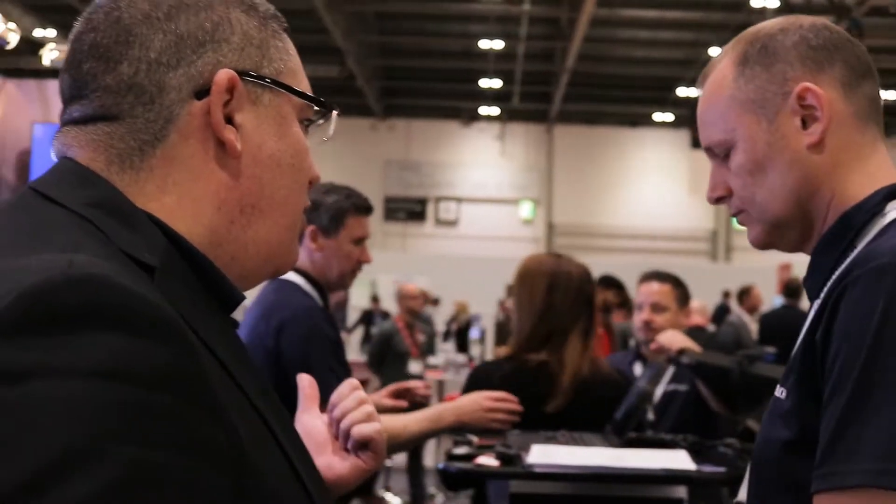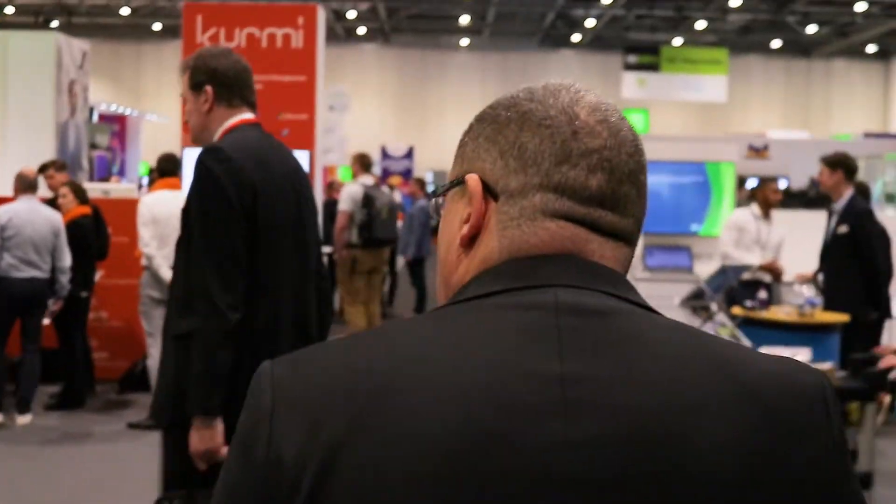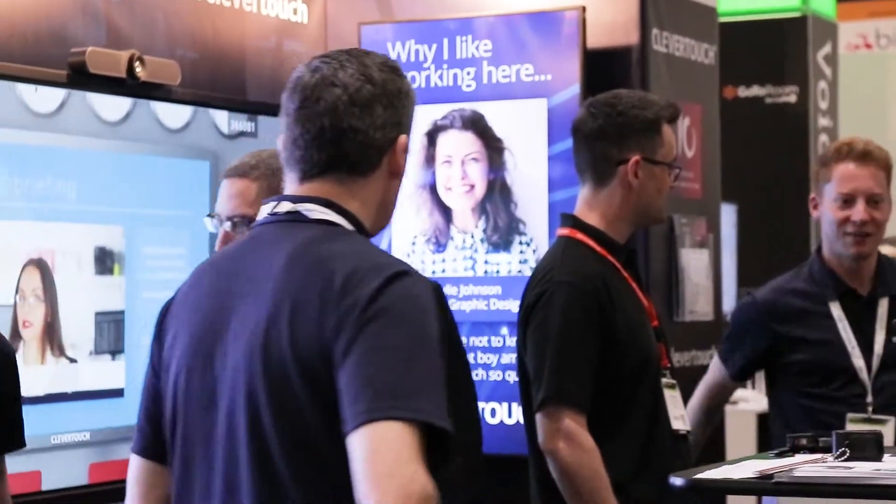Hi there, my name is Dennis Mohi. I'm Sales Director at Nui Tech, over here at the UC Expo show in London supporting our UK partners Sahara and Clevertouch.